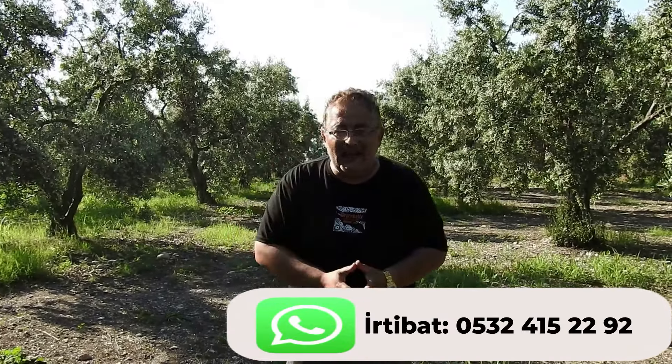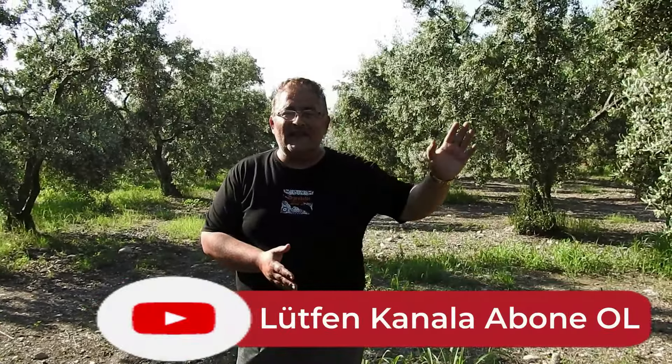Çok güzel 2750 metrekare zeytinlik tanıtacağım. İçinde yetişkin ağaçlar var, ortalama 100 civarı ağaç olabilir, tam net saymadım. Şu an bu yerin sınırındayım değerli izleyenler. Hep beraber lütfen yerimizi izleyelim, videonun sonuna kadar izleyin değerli dostlar.